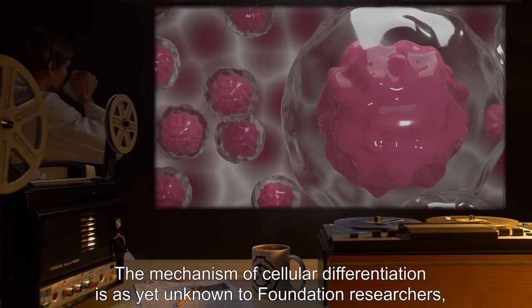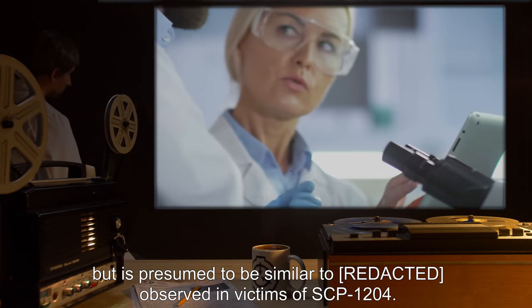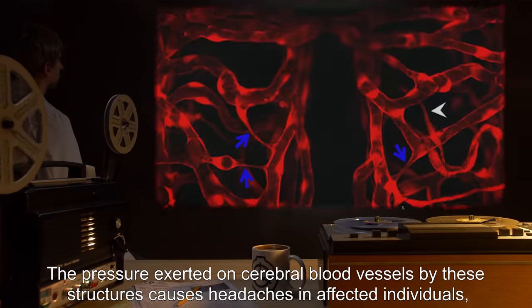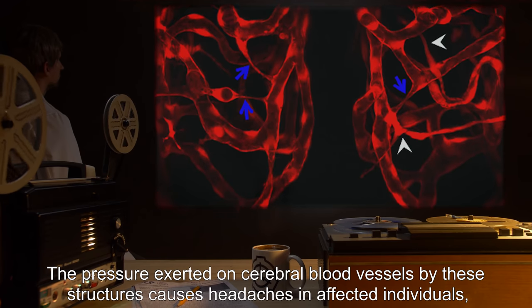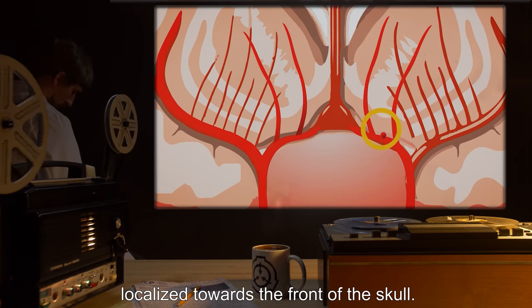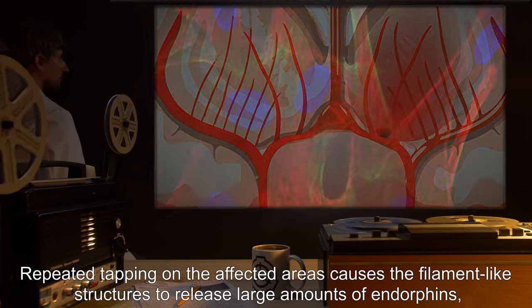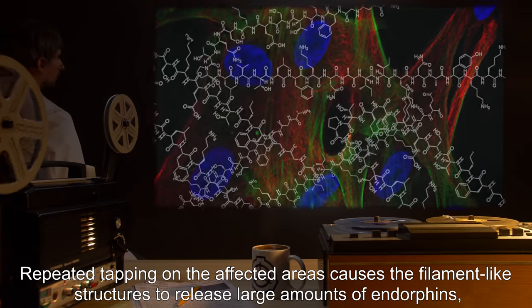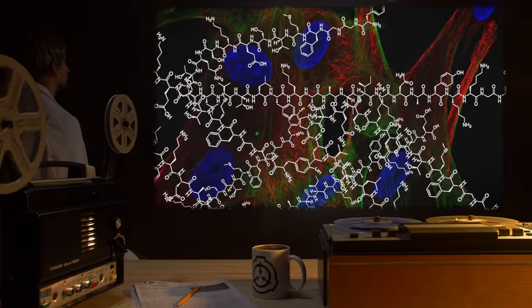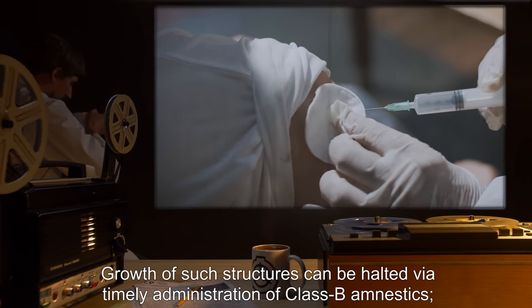The mechanism of cellular differentiation is as-yet unknown to Foundation researchers, but is presumed to be similar to what was observed in victims of SCP-1204. The pressure exerted on cerebral blood vessels by these structures causes headaches localized towards the front of the skull. Repeated tapping on the affected areas causes the filament-like structures to release large amounts of endorphins, effectively alleviating the pain caused by their swelling. Growth of such structures can be halted via timely administration of Class B amnestics.